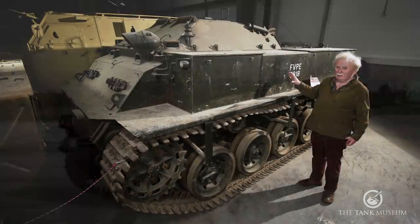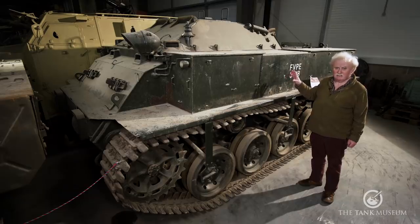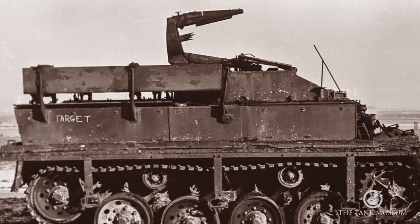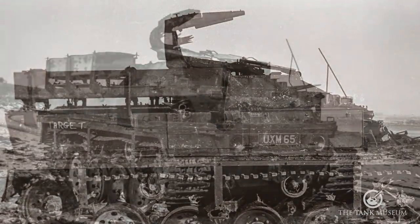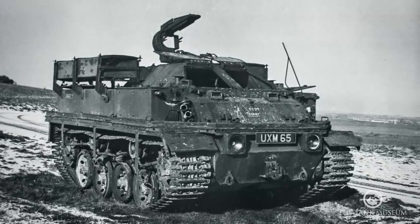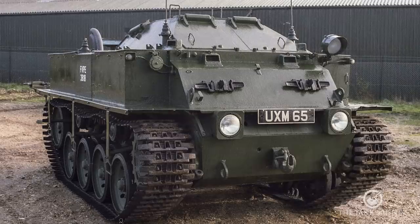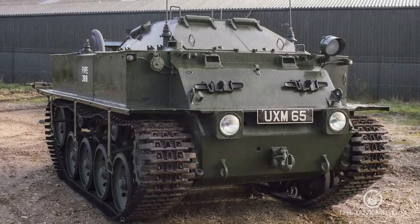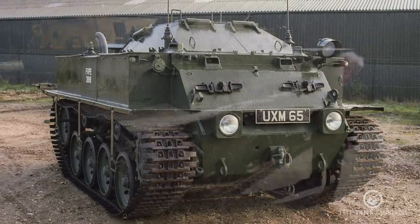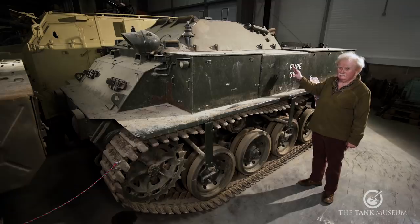This particular one was actually first discovered down at Lulworth — it was going as a hard target. At the time it had been modified to be a launcher for the Malkara missile, but it only lasted so long like that and was going to be scrapped. It was snatched by an officer on the camp who knew what it was, painted up and modified to look like the old FV402, which is what you see now. So it makes it quite an unlikely vehicle for us to have in the collection at all, but quite a good one if you like carriers.